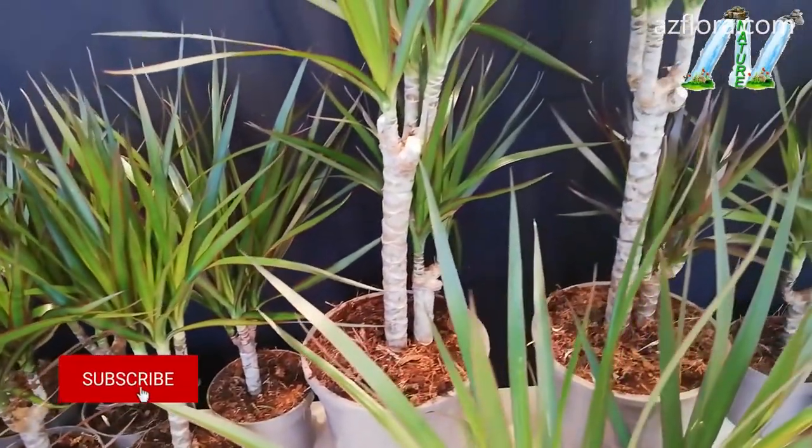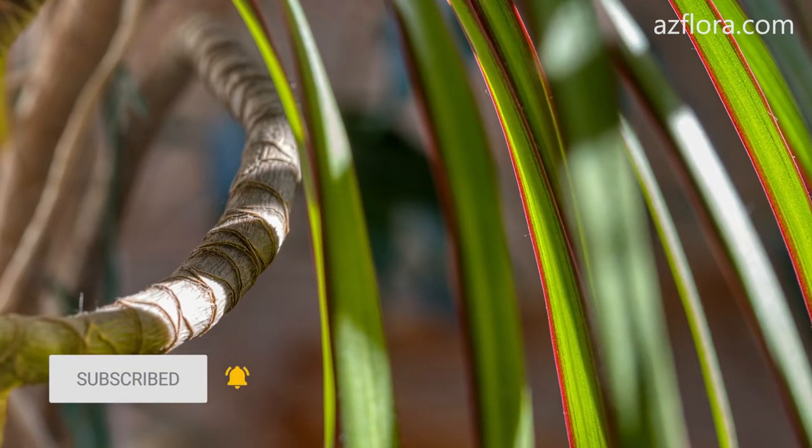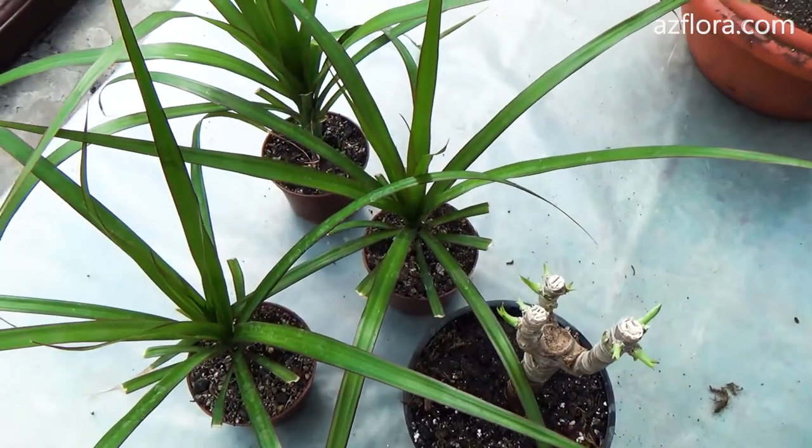Due to insufficient illumination, the shoots are greatly lengthened and bent. In April, the shoots can be shortened to the desired size with a knife.